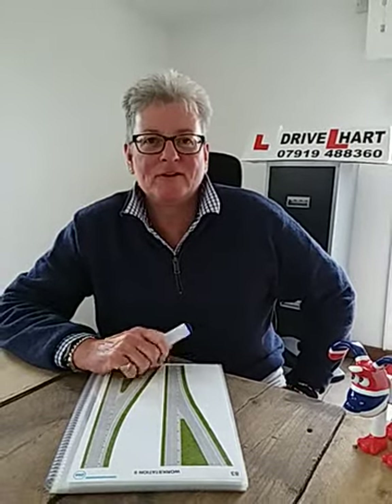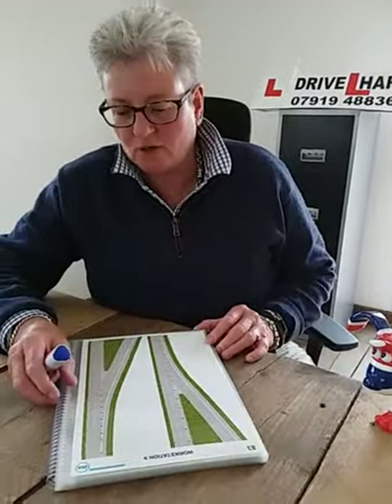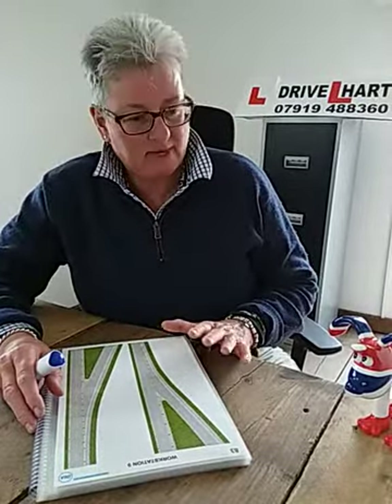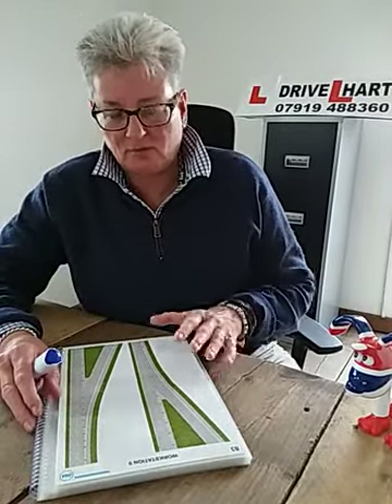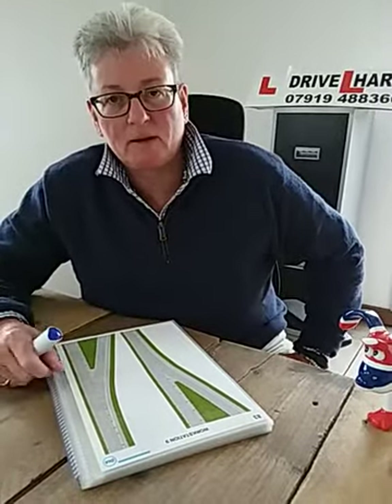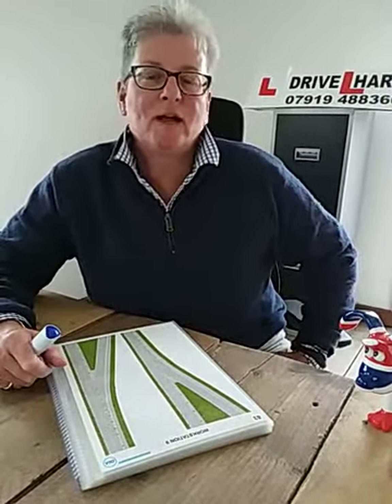Hi, I'm Sarah Hart from DriveHeart and today I'm going to give you a basic briefing on dual carriageways. I will try to make the briefing as interactive as possible with my pupil, but because I haven't got a pupil with me, I'll just give you the basic details of the sort of things I'd like to cover. The first question might be to your pupil: what actually is a dual carriageway?